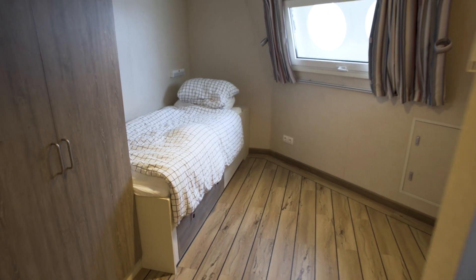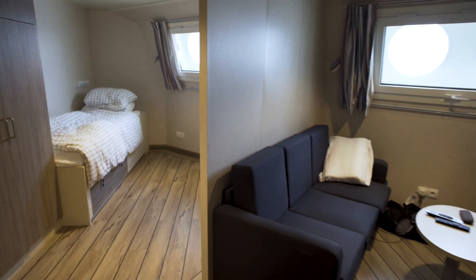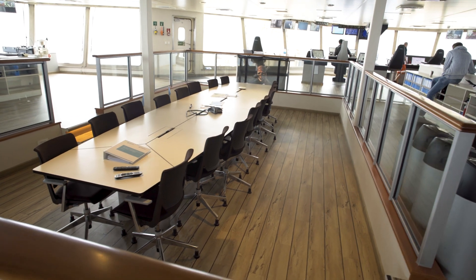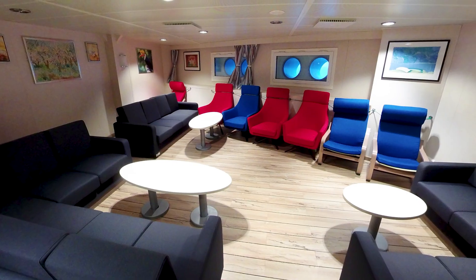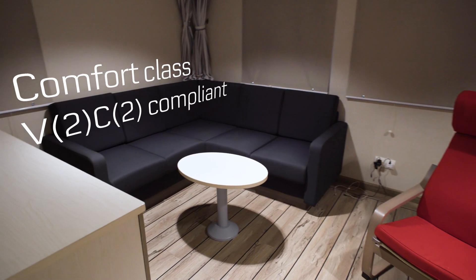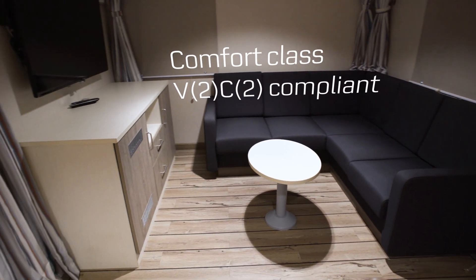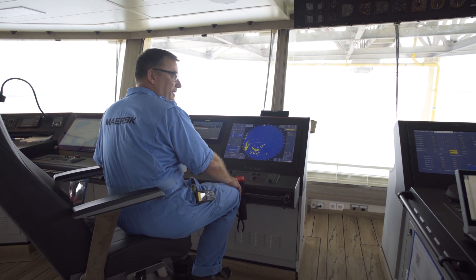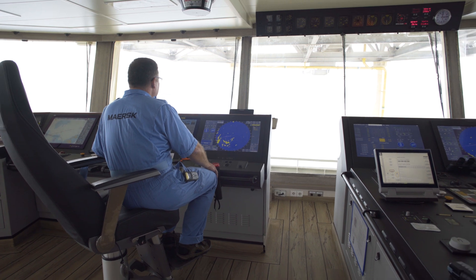The highest level of onboard comfort was incorporated into the vessels' 120 single cabins, modern conference rooms, client offices, recreational lounges and fully equipped gym. Accommodation has been built in compliance with DNV GL's comfort classification for passenger vessels, regarding noise, vibration and indoor climate.